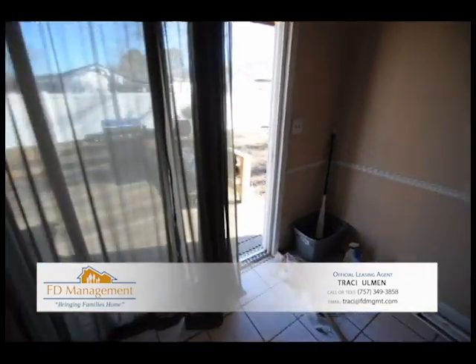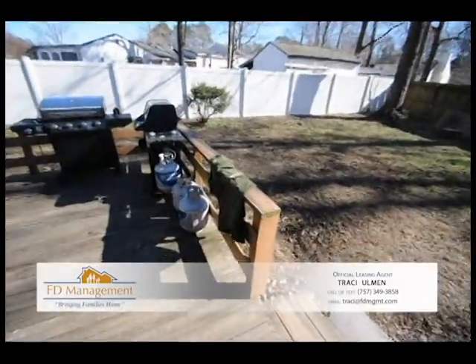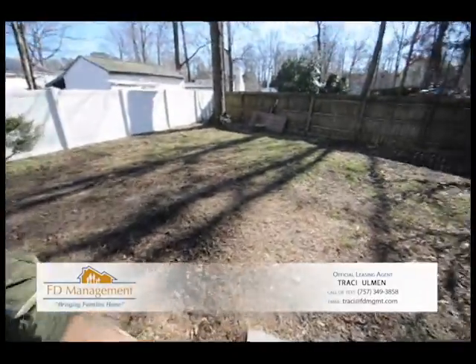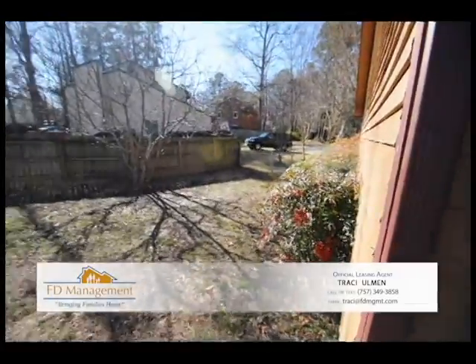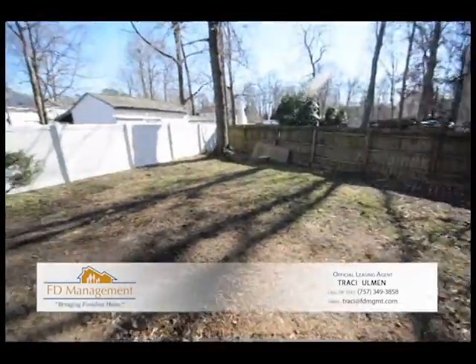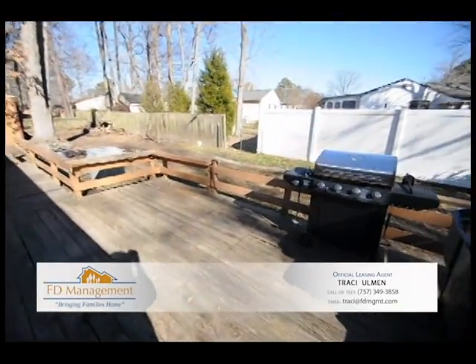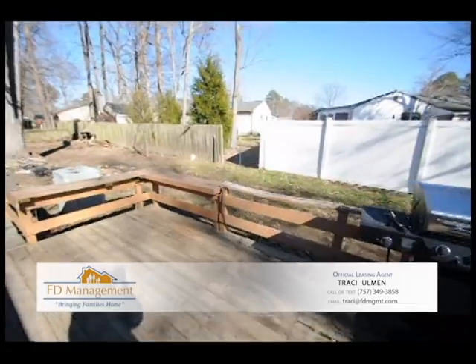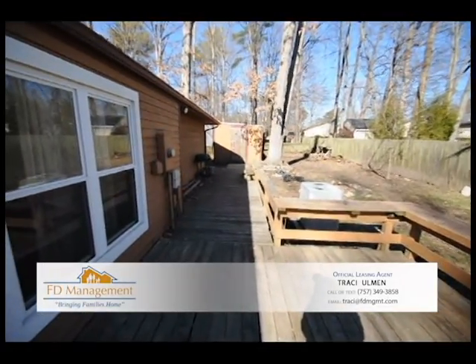Go take a look out back. As you can see, it is fenced in on all sides. Nice deck that is fenced in over there even though it looks like it's not. Nice little storage shed on the other side of the deck there.